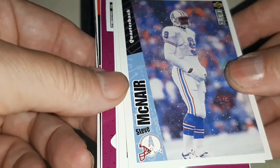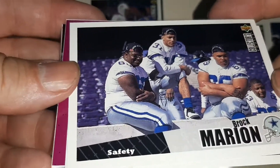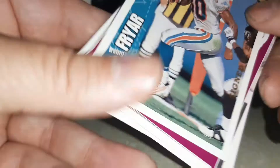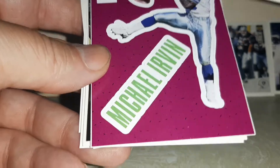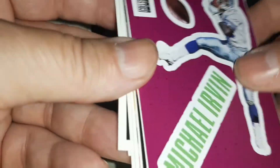Steve McNair — rest in peace. Brock Marion alongside three others. Irving Fryer in a Miami Dolphins jersey. And the way-in stick'em is Michael Irvin. All right, let's go to the next pack.